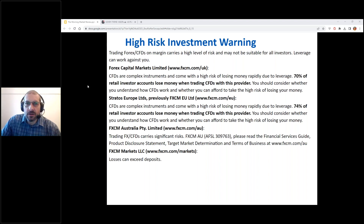I'll just keep this high risk investment warning on for a few moments more. Let's bring up the commentaries disclaimer.